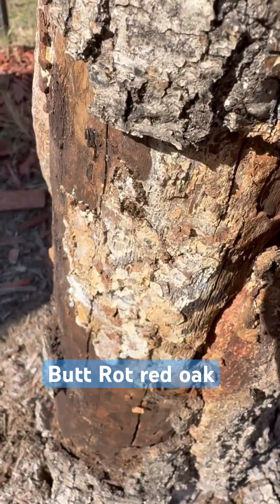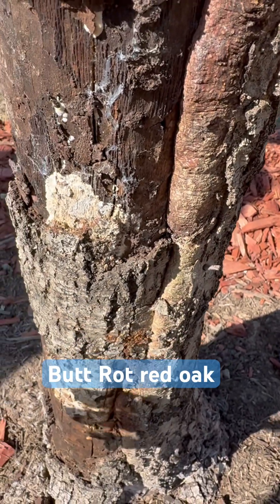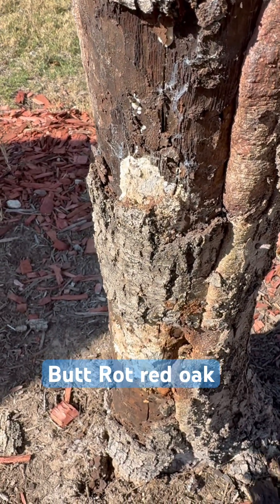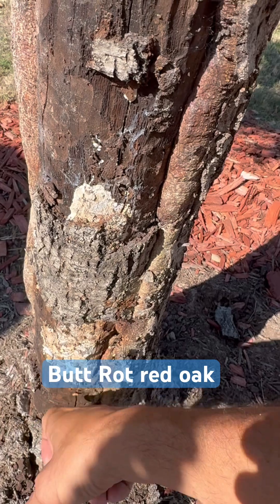This canker rot that's going on here is going to be indicative of the oversaturation that we've had from Mother Nature. The pH in the soil goes up above a 7, and you end up with calcification in the roots. The tree cannot absorb proper nutrients or water conduction, and then the sun beats down on this side, and you end up with this hollowing that's going on right here.